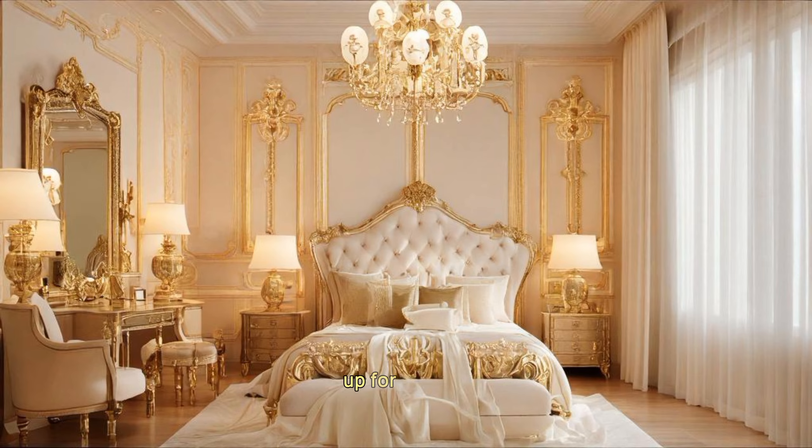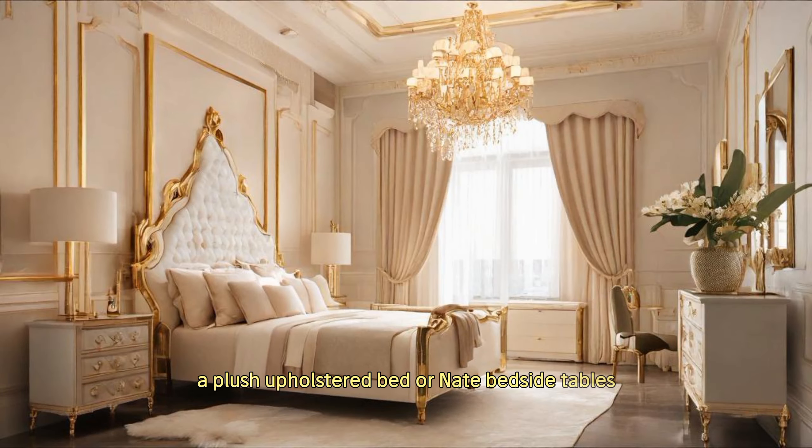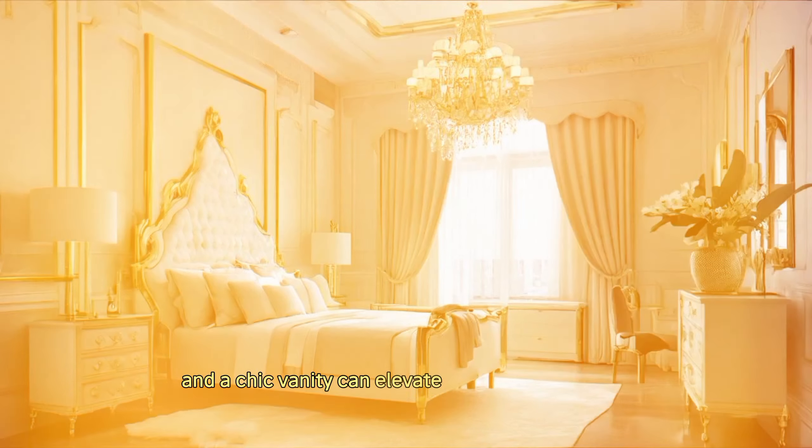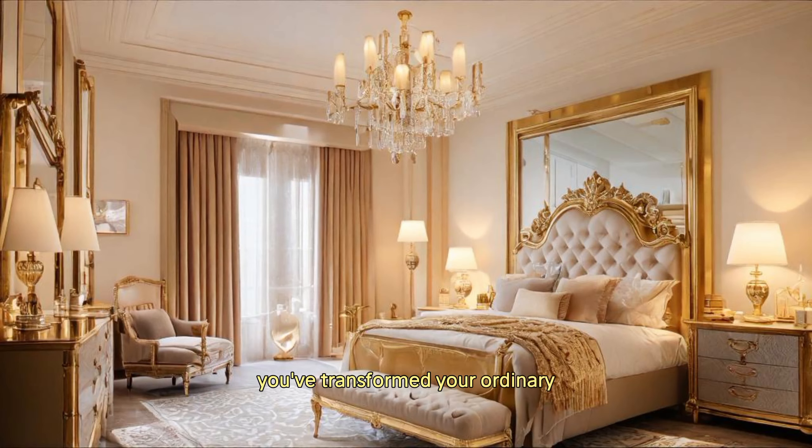Now let's focus on the furniture. Opt for elegant pieces that harmonize with the gold theme — a plush upholstered bed, ornate bedside tables, and a chic vanity can elevate the overall aesthetic. In just a few steps you've transformed your ordinary bedroom into a luxurious haven.